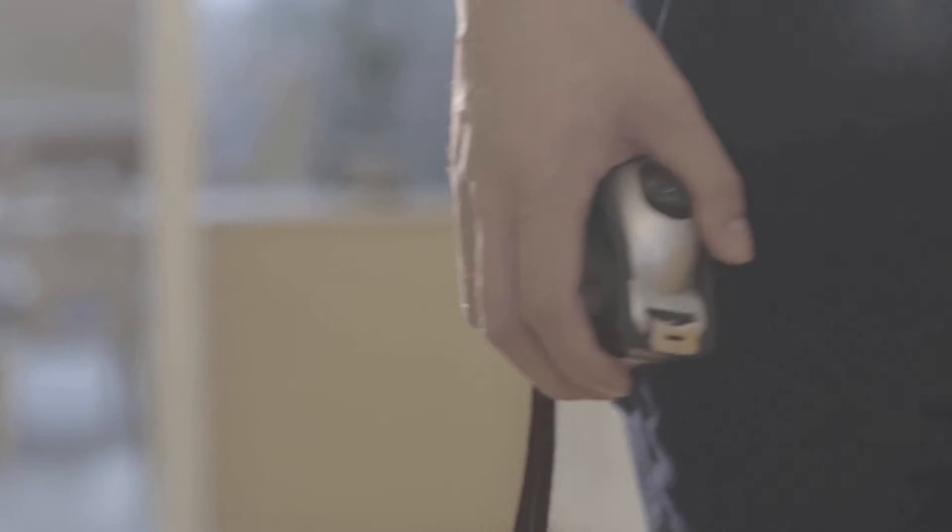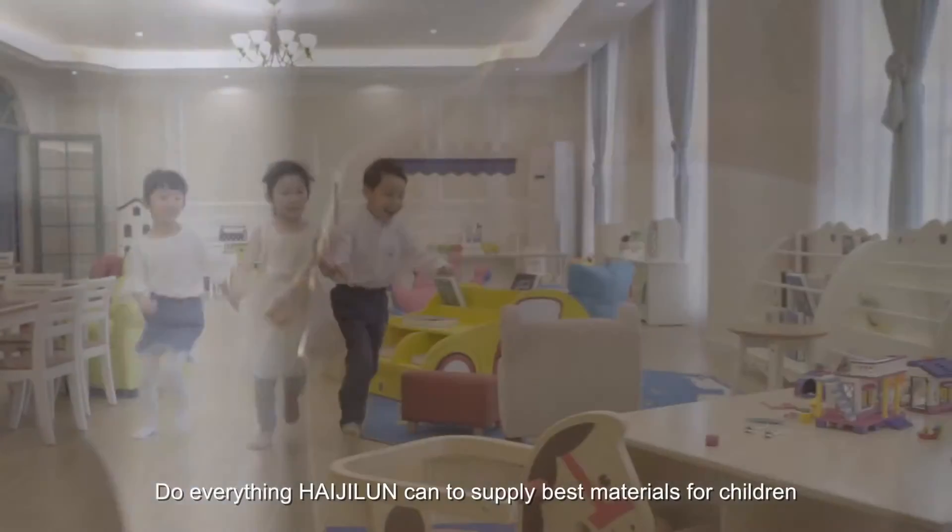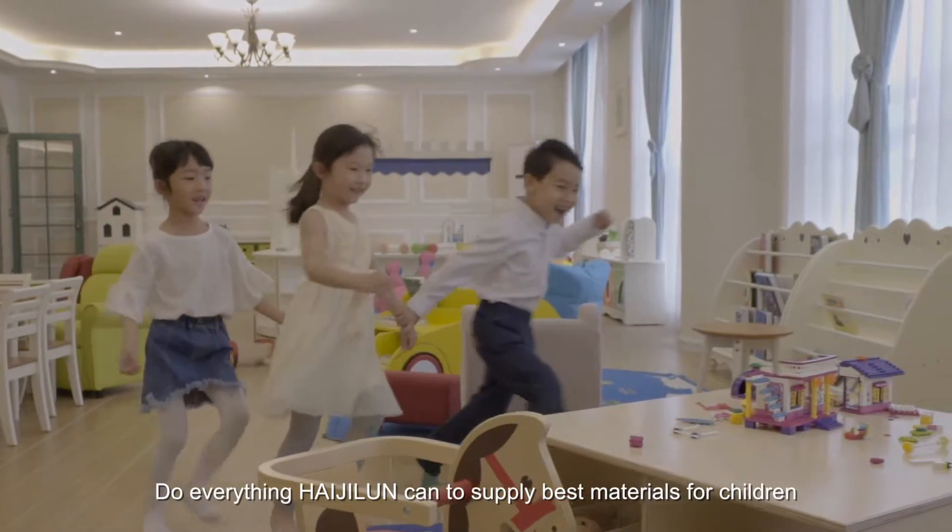From creativity to research and development. From design to production. From product to market. Do everything Haiji Loon can to supply the best materials for children.